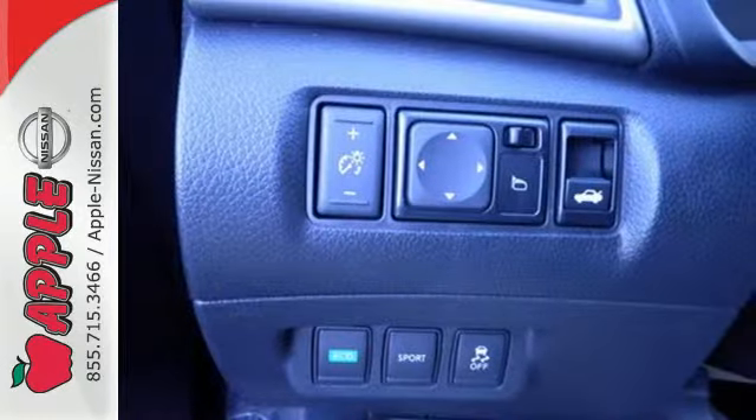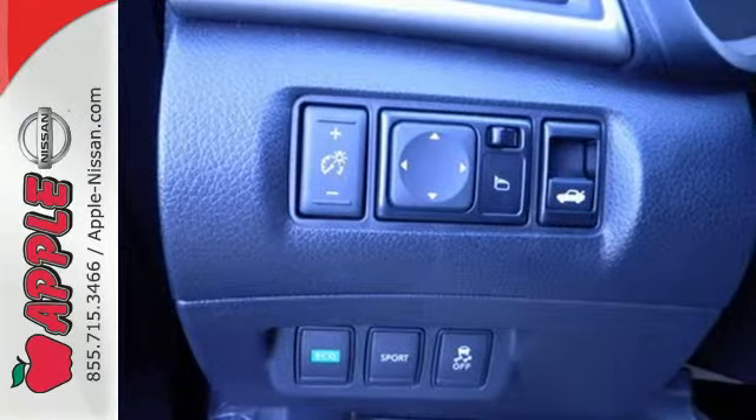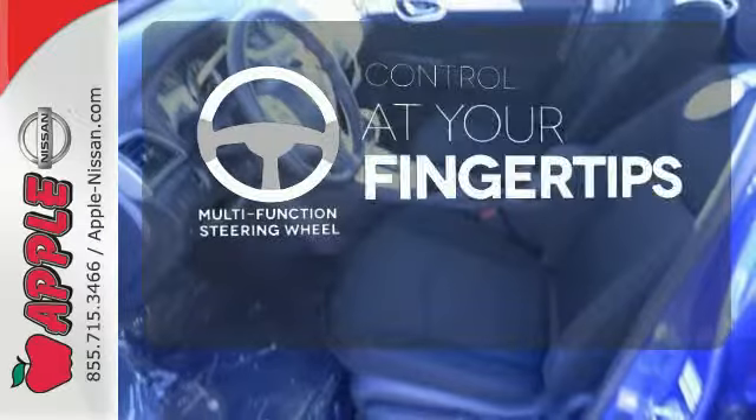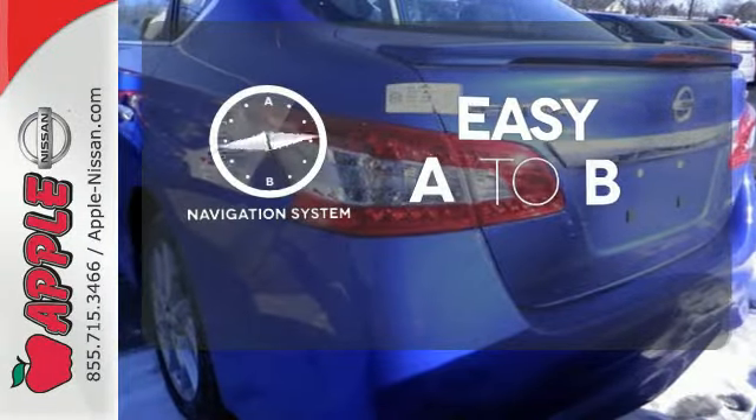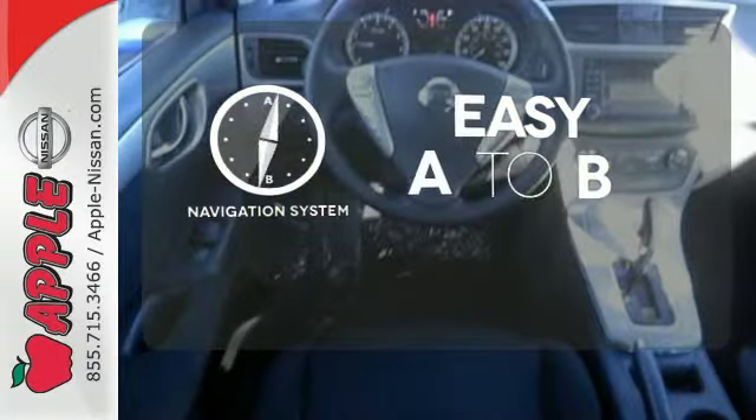Plus, you'll enjoy the remote keyless entry and CD changer with MP3 audio system. A multifunction steering wheel puts control at your fingertips. Feel confident getting from point A to point B with a navigation system.